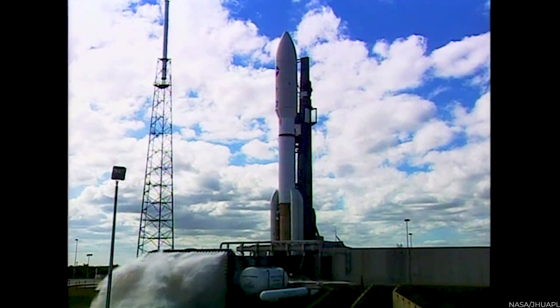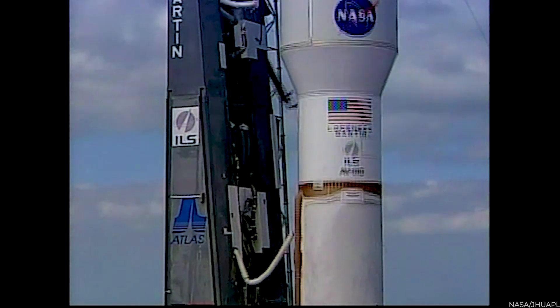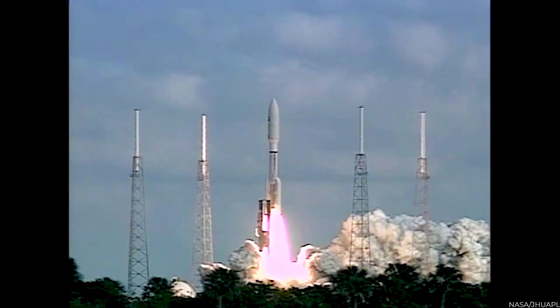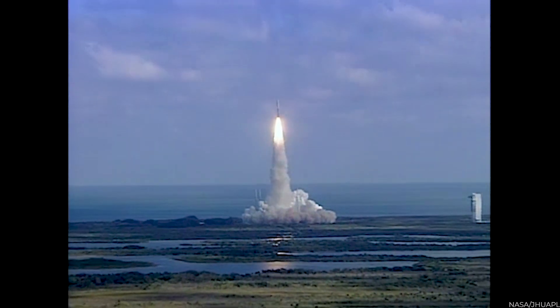Three, two, one. We have ignition and liftoff of NASA's New Horizons spacecraft on a decade-long voyage to visit the planet Pluto and then beyond.